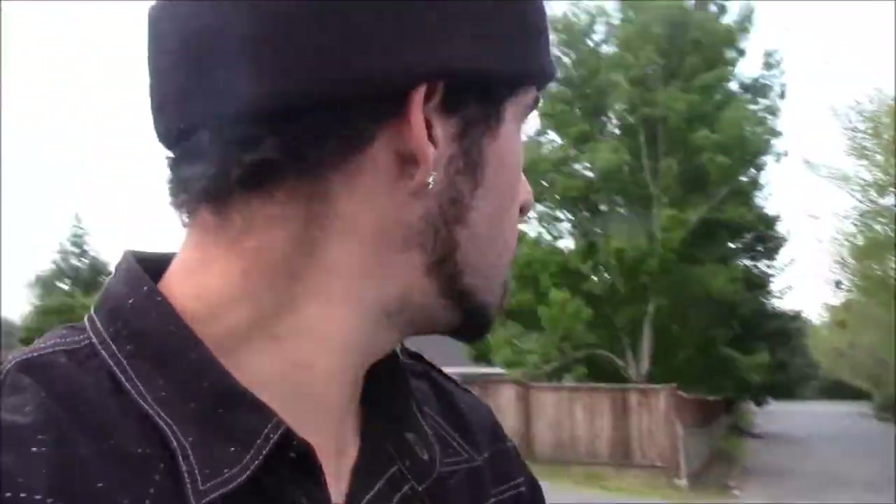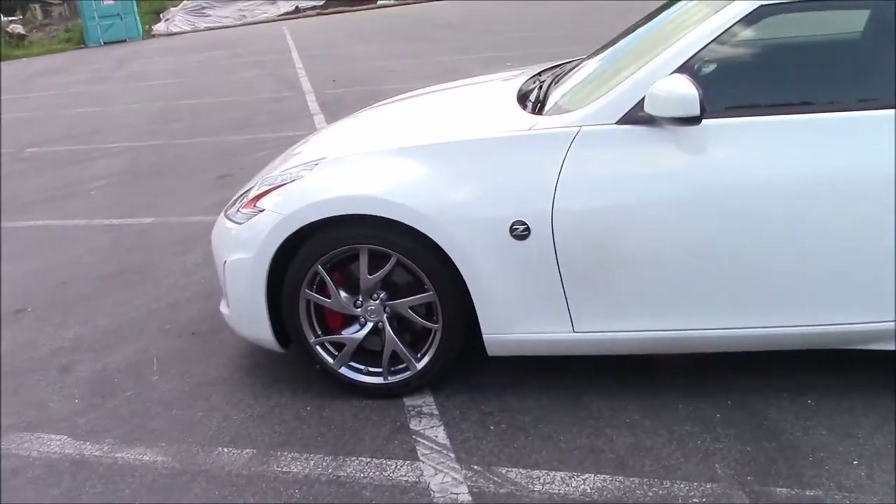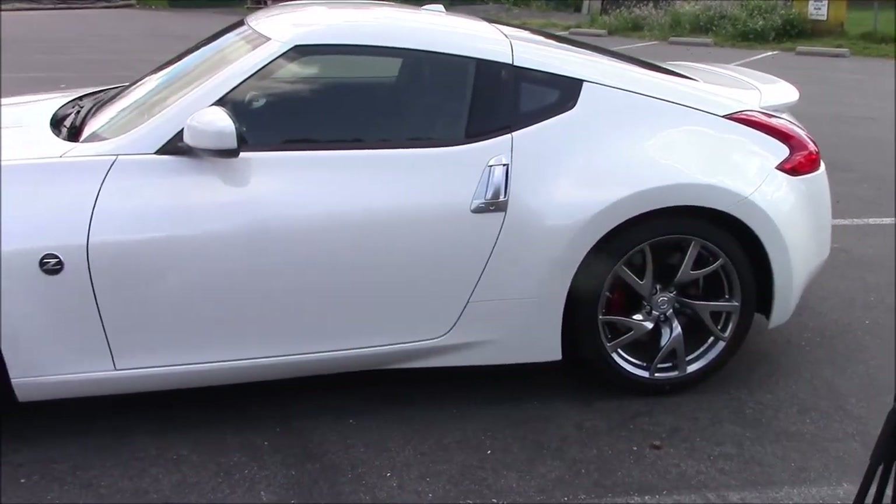This is dirty. I need to get a Kleenex or something and wipe off that screen. Sorry. I have something special to show you today. This is a 2017 Nissan 370Z Sport Tech Edition.